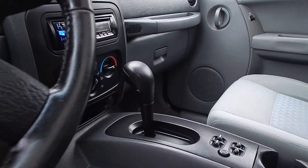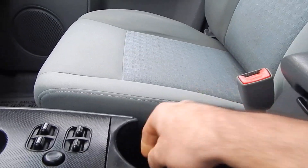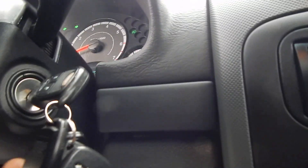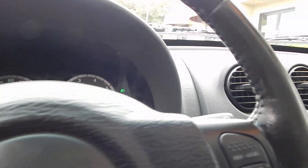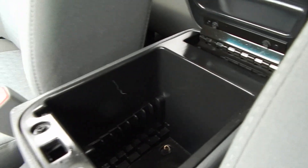The automatic transmission shifts nice and smooth. Two cup holders. You also have a remote control for your stereo. As you can see, you have both keys and remotes with your auto start. Cruise control, center console — there's plenty of room for your stuff.